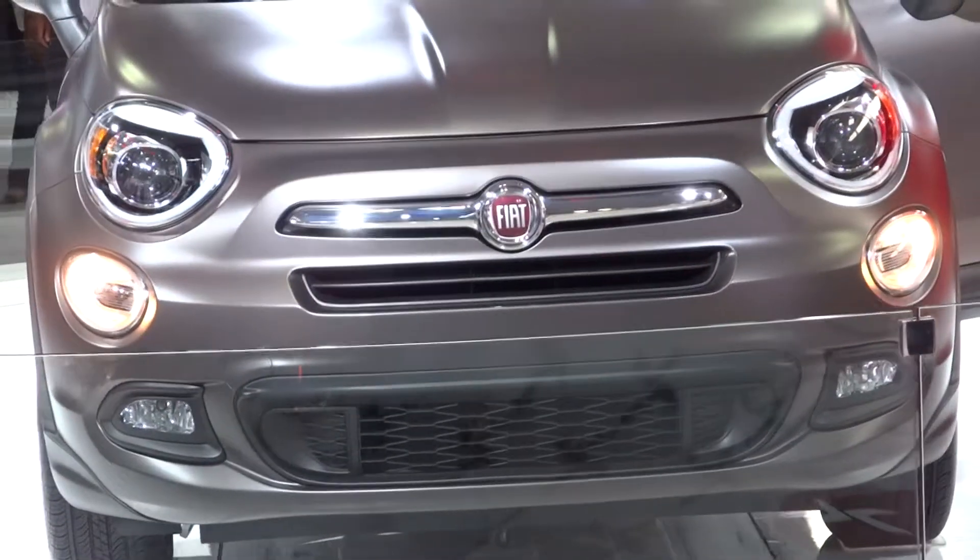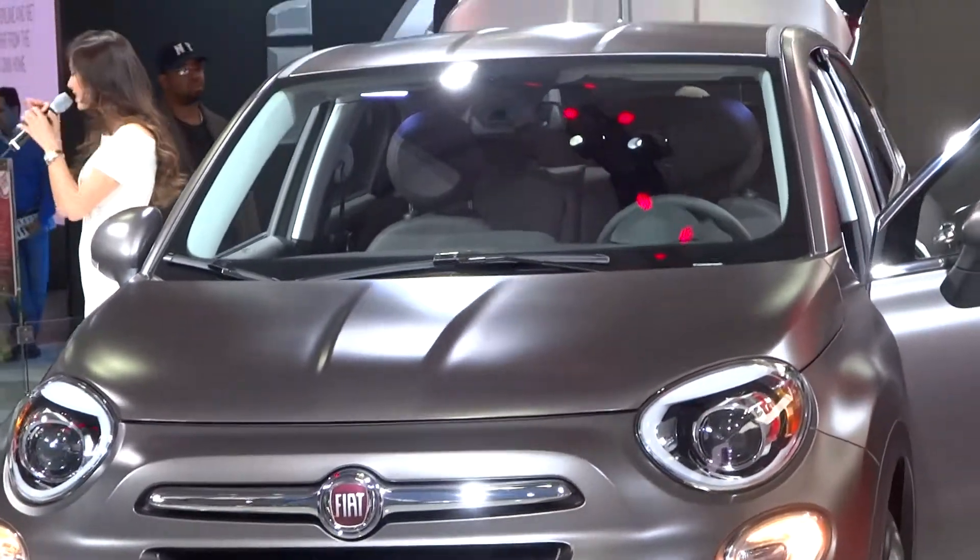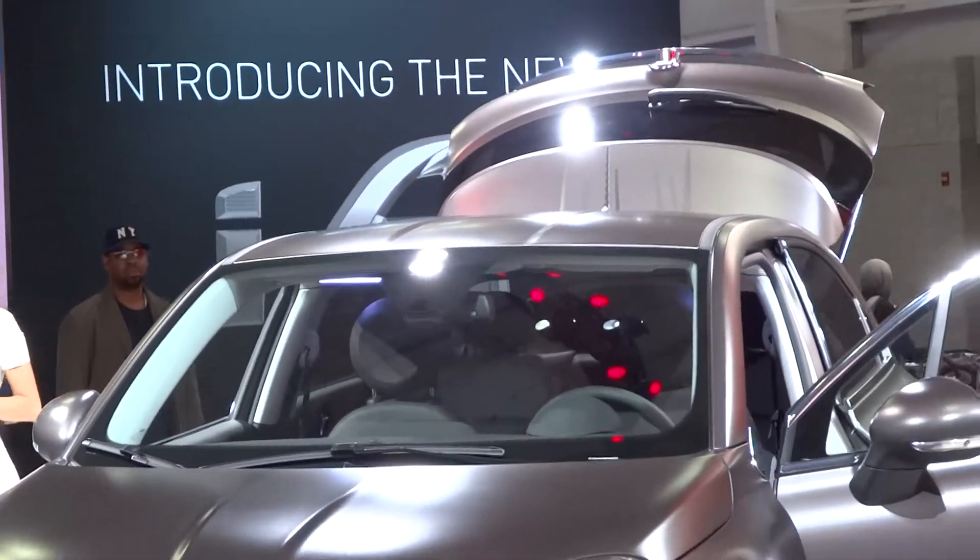Now we will have five trim levels this year and 12 exterior paint colors to offer that personality and style that Fiat is so well known for.